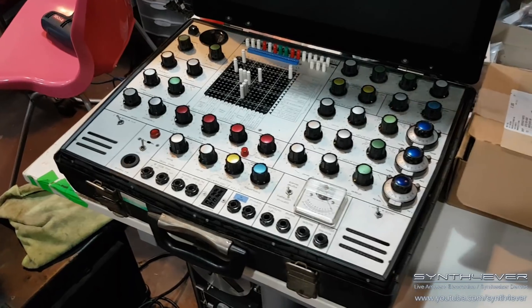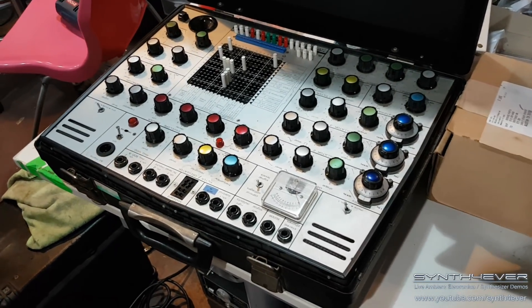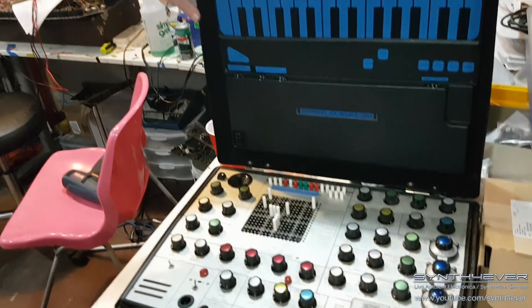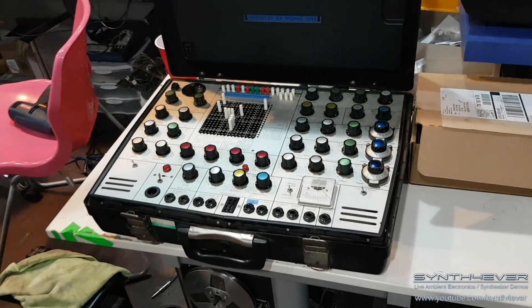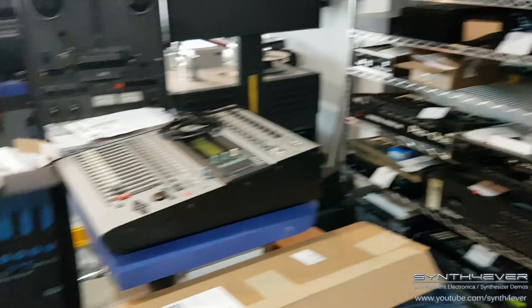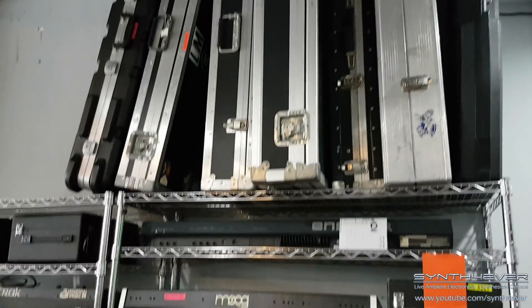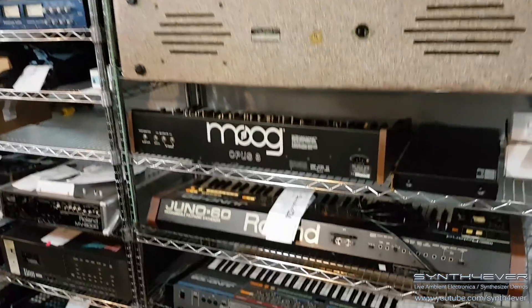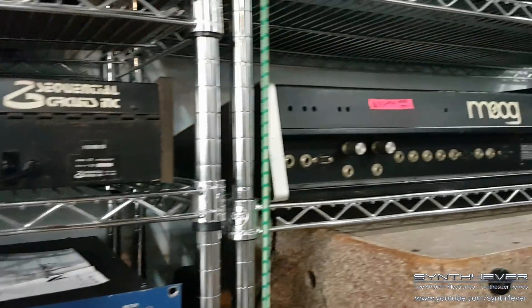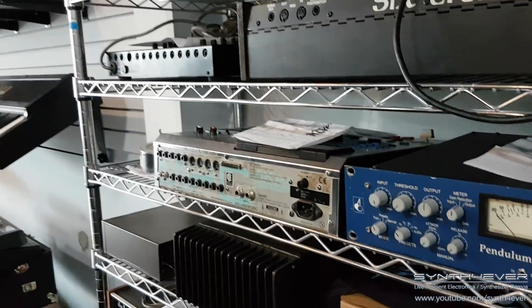Yeah, it didn't need much, okay — well that's promising. There's obviously some more stuff in those cases, or maybe those are just empty right now. There's some Moog here, some more Roland. Got the Pro-One over here. So these are all completed, or are they still waiting? Waiting to get picked up. We work on a lot of tape decks. This is nuts — very cool.